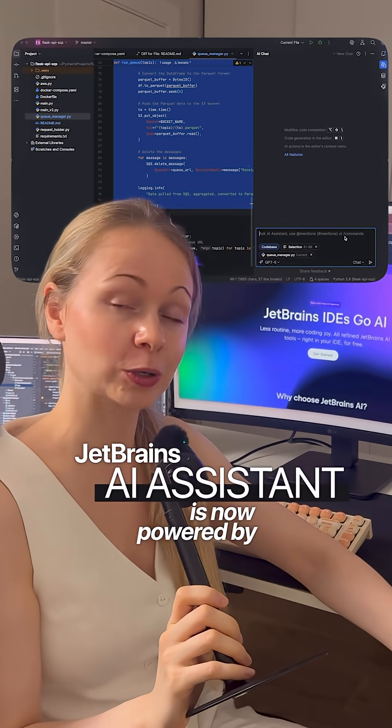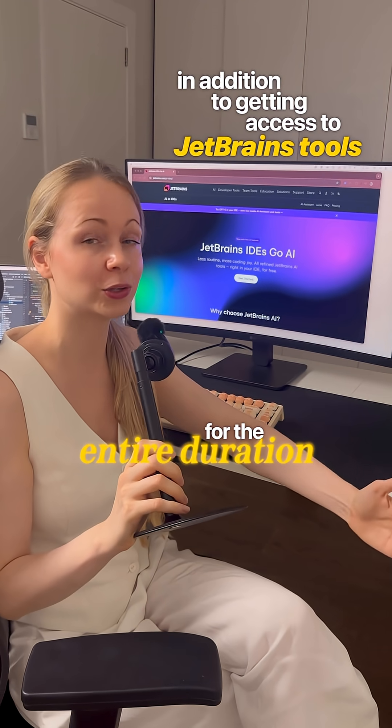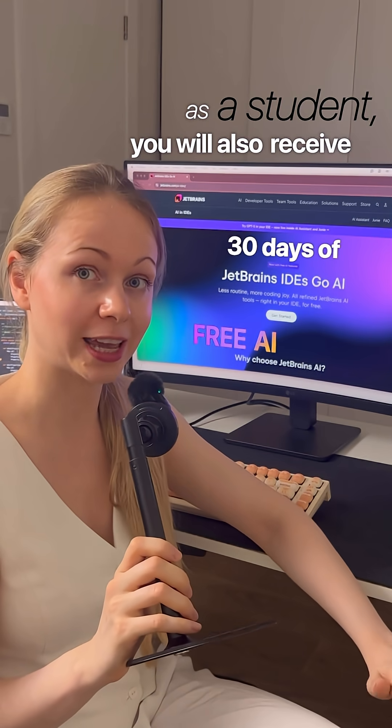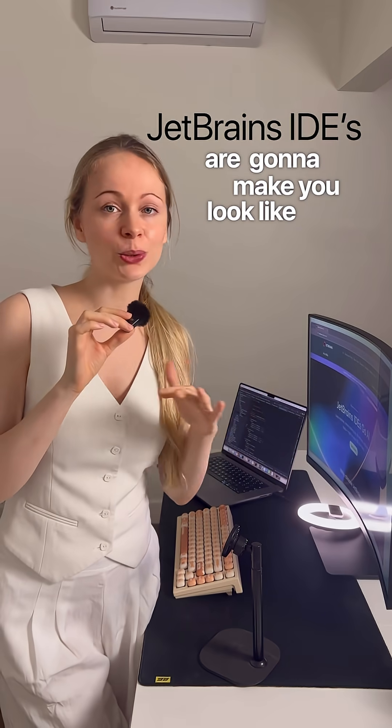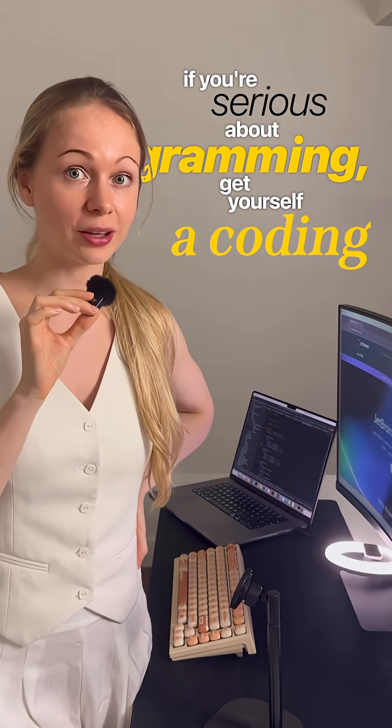JetBrains AI assistant is now powered by GPT-5. And in addition to getting access to JetBrains tools for the entire duration of your studies — from day one to diploma — as a student, you will also receive 30 days of free AI tools. JetBrains IDEs are gonna make you look like a genius. And if you're serious about programming, get yourself the coding Ferrari: JetBrains IDEs dot com.